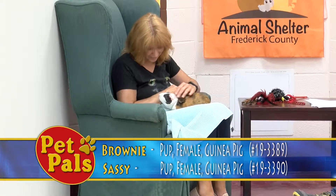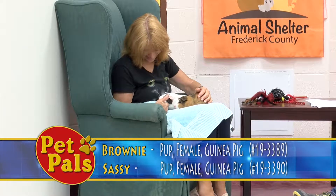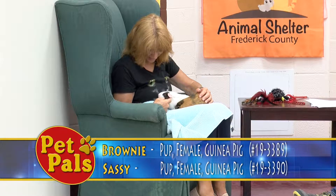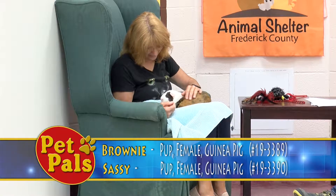People often forget that we do have small animals available for adoption at the shelter. Typically we have things like rabbits, guinea pigs, hamsters from time to time, gerbils, and other types of exotic small animal-y pets.